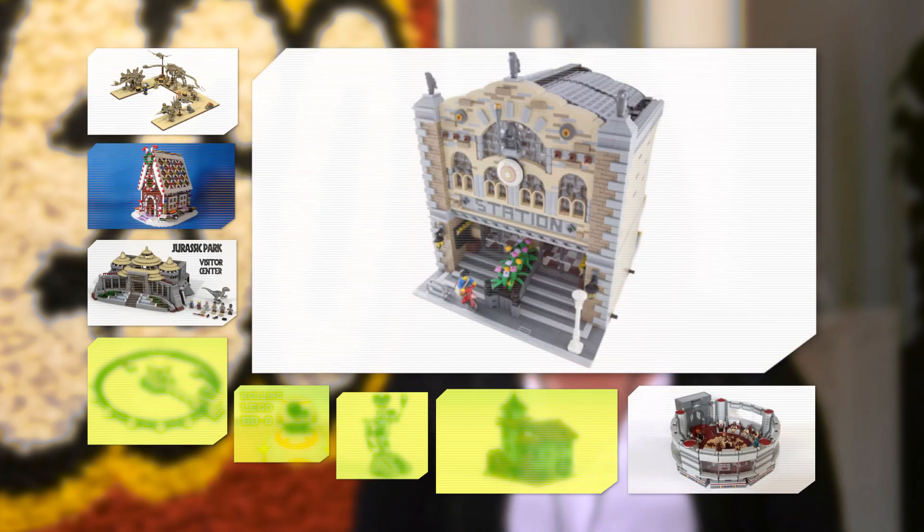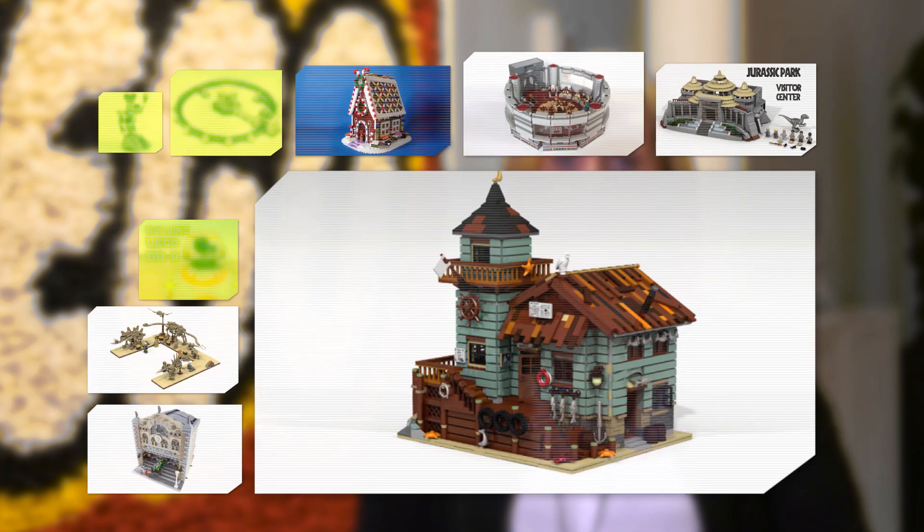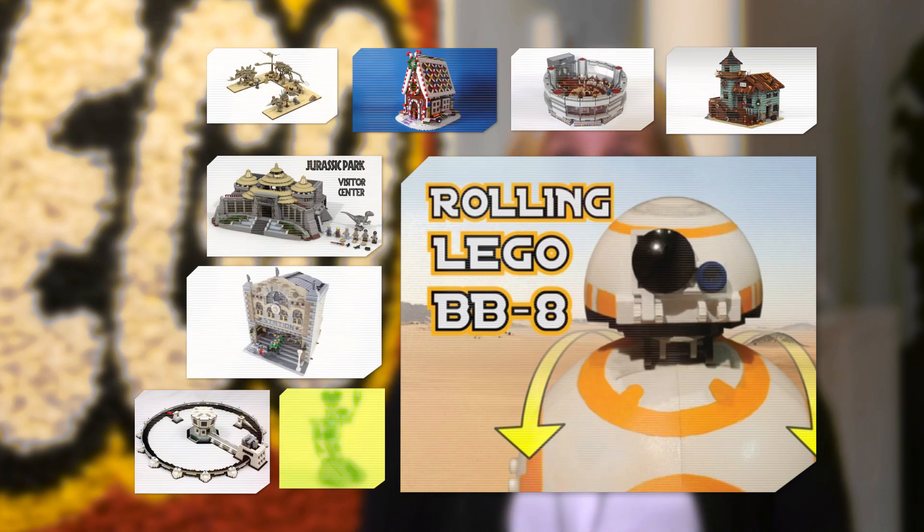Modular Train Station by Lego Wolf, Old Fishing Store by Robin Ann, Particle Accelerator by JK Brickworks, Rolling BB-8 by MJ Smiley and Artbot 138, and Johnny Five by Pepper Quinn.